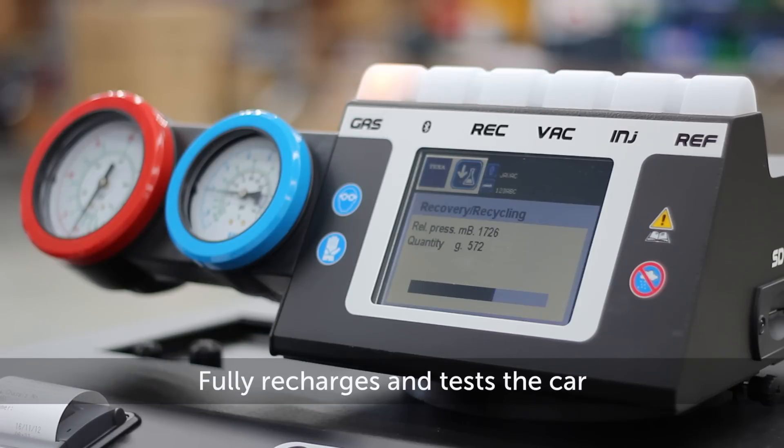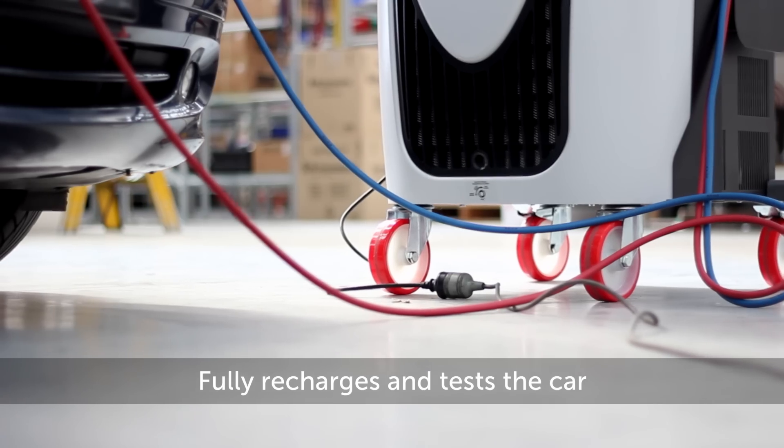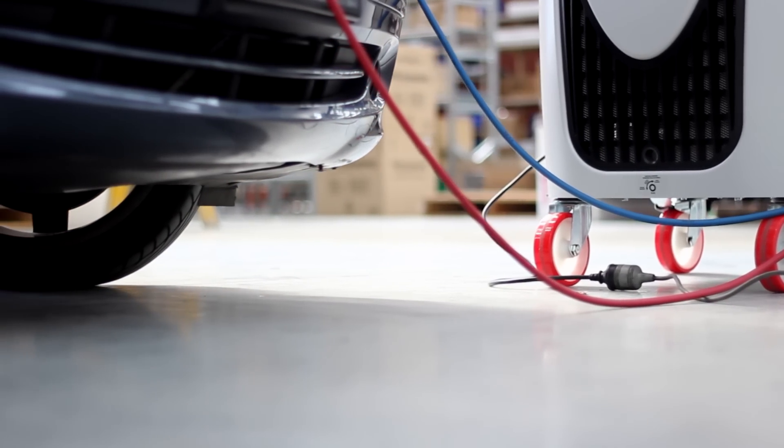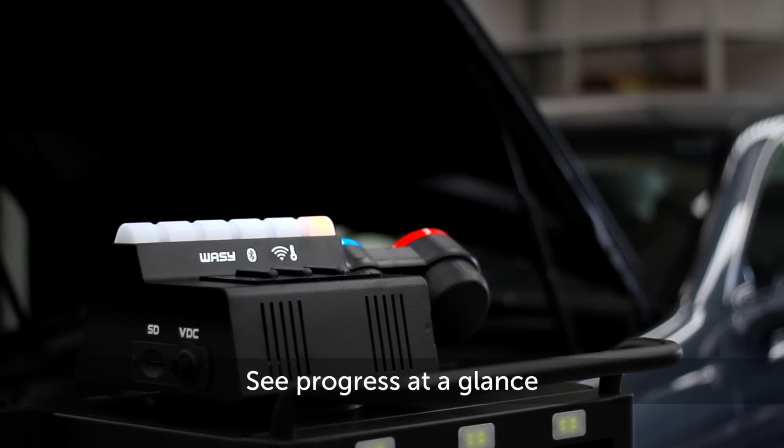The CONFORT will undergo a full recovery, recycling, leak test and restoration process to provide a complete service to the vehicle's air conditioner. With clear progress lights on the top of the unit, you can return to work and see the CONFORT's status at a glance.